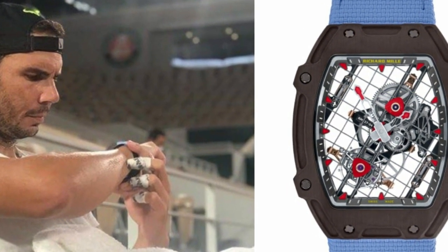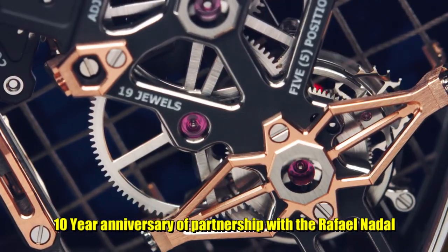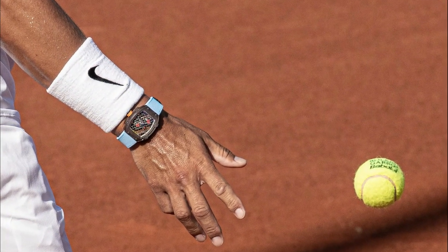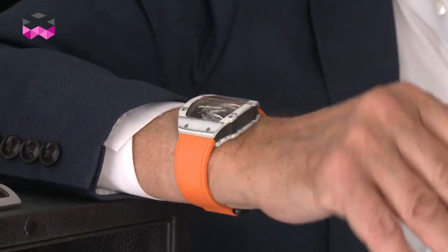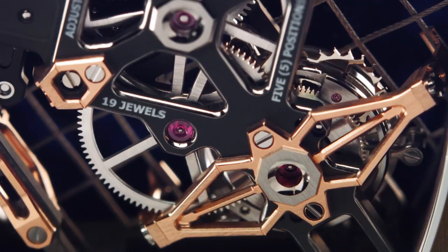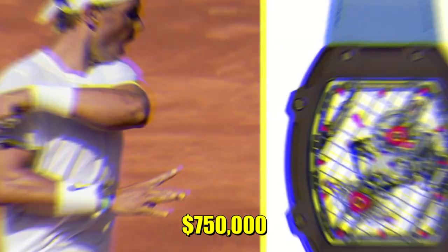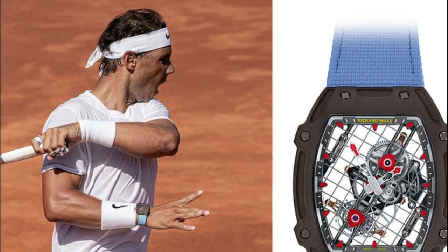Richard Mille released the RM27-04 watch to mark the 10th anniversary of its partnership with the tennis great. The watch weighs a scant 30 grams, or one ounce, including the strap, and is billed as the lightest tourbillon in the world. Nadal says the Richard Mille watch is like a second skin to him. He won his 10th French Open in 2017 with a $750,000 Richard Mille on his wrist, and his US Open title run last year included a $725,000 watch.